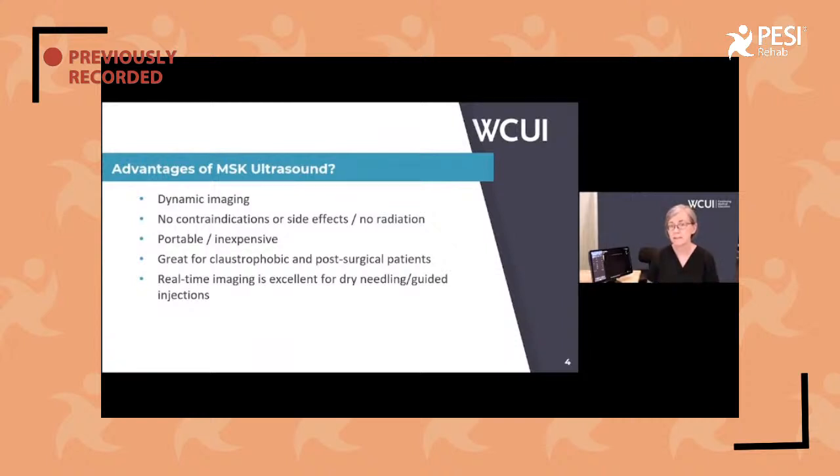There are no contraindications to this — there is no radiation — so it can be used quite easily for post-surgical patients. It is portable and inexpensive, and we'll talk about machines in a minute. It's great for the claustrophobic patient and post-surgical patients. Even providers who have a claustrophobic patient, or a post-surgical that can't get an MRI, or a patient with a pacemaker — those patients too can benefit from having an exam done with musculoskeletal ultrasound.